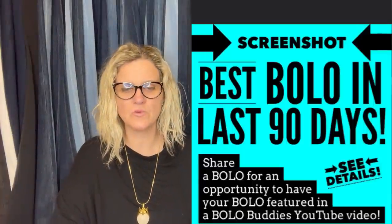If somebody's not nice, please report it so that we can take care of it. The group's over 80,000 people now, so we need your help. Let's get started with the first bolo. This one's a little different — I put this up as a bonus for people that wanted to share something that had sold a little further back. It's share your best bolo in the last 90 days.